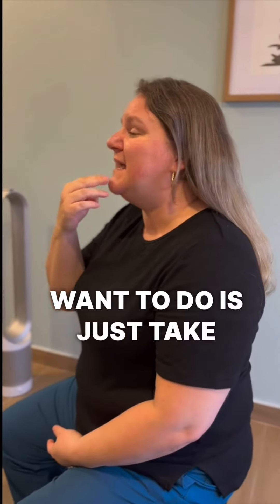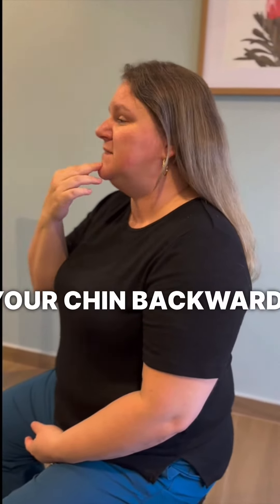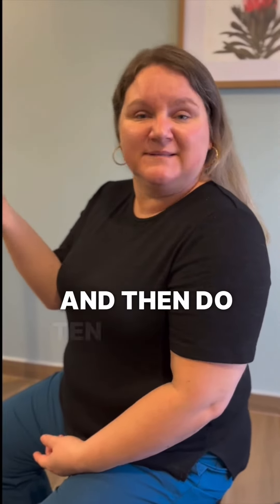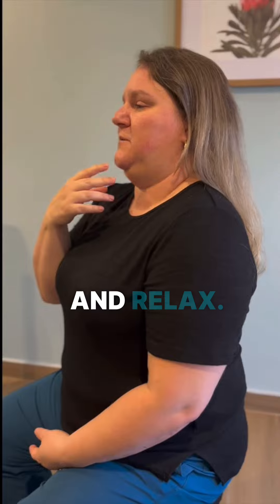So what you want to do is just take your chin backwards, just straight back, hold for five seconds, and then relax. Then do ten of those — go all the way back and relax.